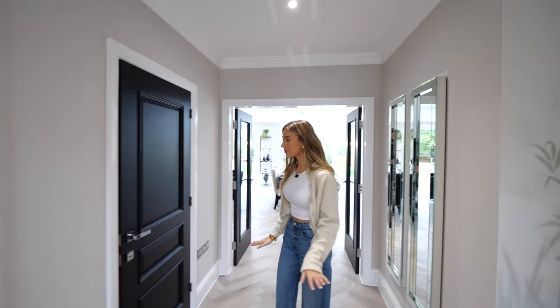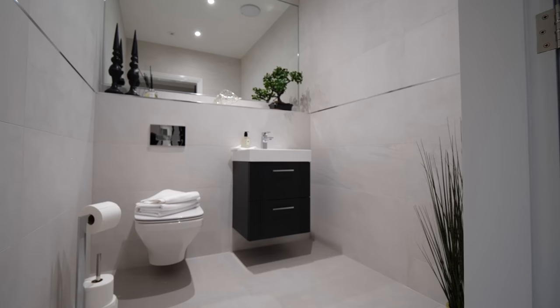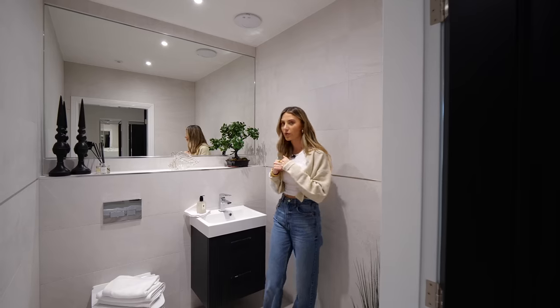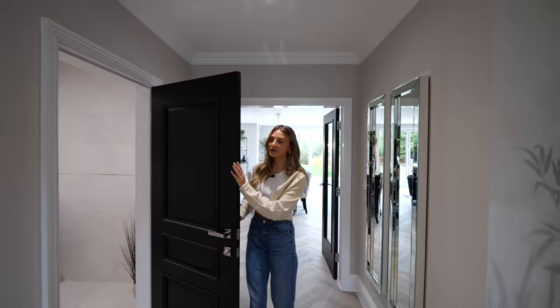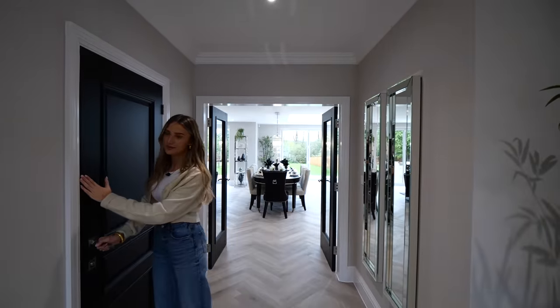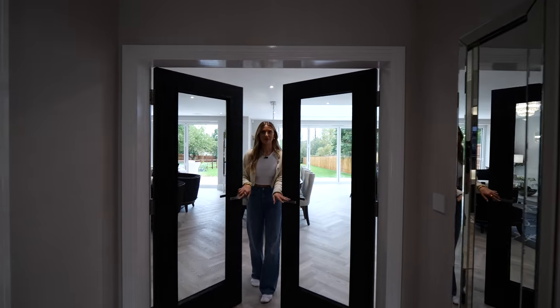My feet are getting very warm because there's underfloor heating throughout. Let me quickly show you the downstairs WC — grey tiles from Porcelanosa. I personally really like the black doors, and now we're coming to my favourite room — a little reveal.